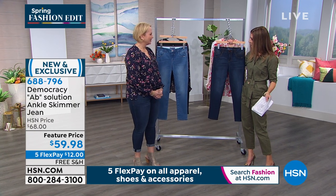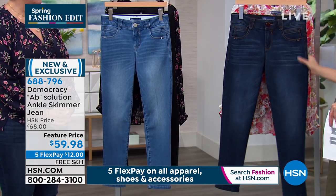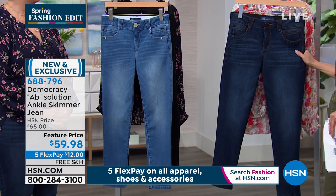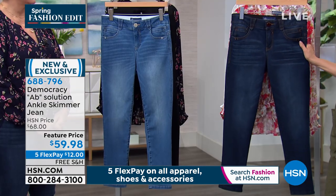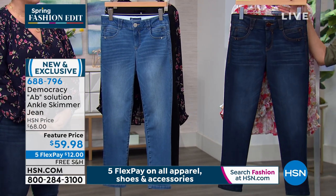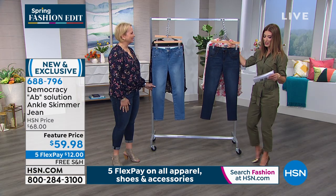We're going to begin with really one of your most signature, most popular, most famous, iconic styles, which is the Absolution jean. The name is perfect — Absolution, a solution for your abs. We have been waiting for a jean like this. We'll talk about all this incredible technology that's built right in. Today we've got a feature price of $59.98, on five flexible payments of $12 a month.